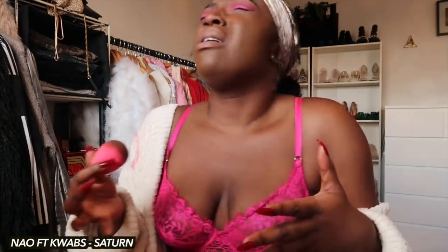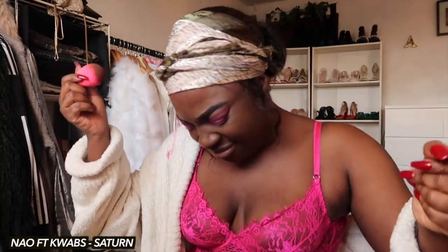I'm using Kat Von D's Lock-It foundation. I'm going to use the Nabla concealer - I really like how golden it is - and mix it with something else.